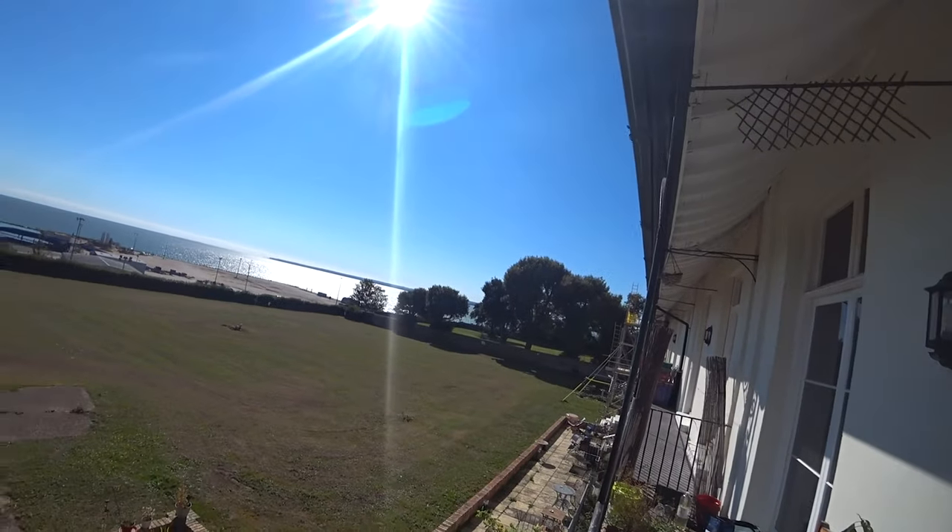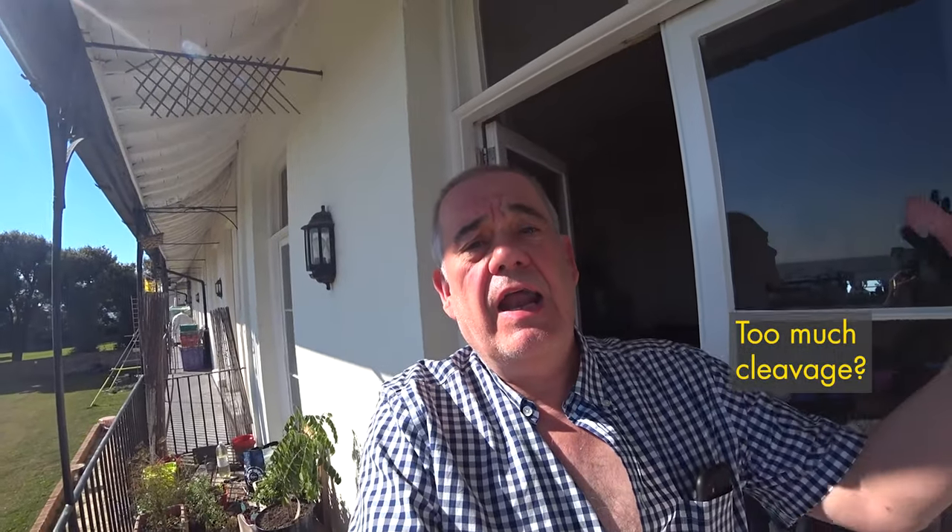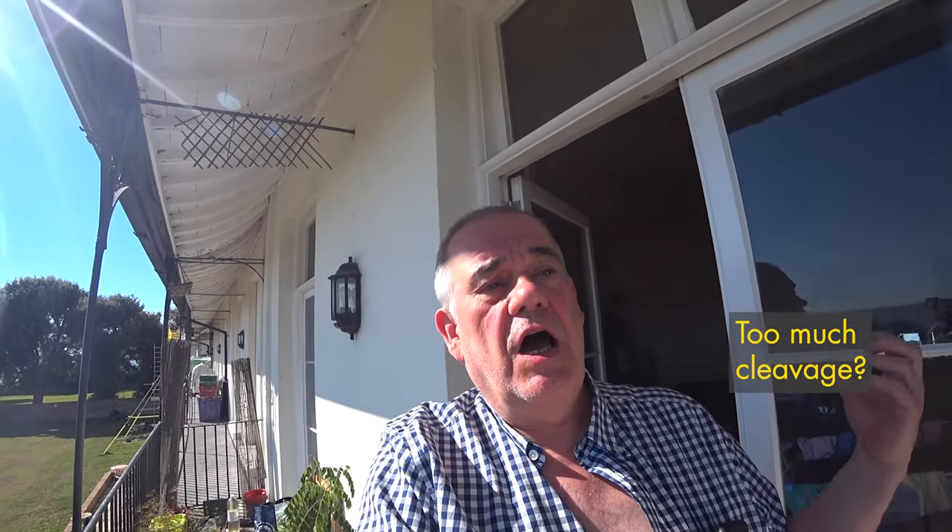Hello, this is Ramsgate's Westcliff where I live. This is my balcony of my flat and I'm going to take you on the second of my Ramsgate walks. We're going to go along the Westcliff where I live, look at a lot of interesting things and maybe a few surprises, so come on, let's get started.